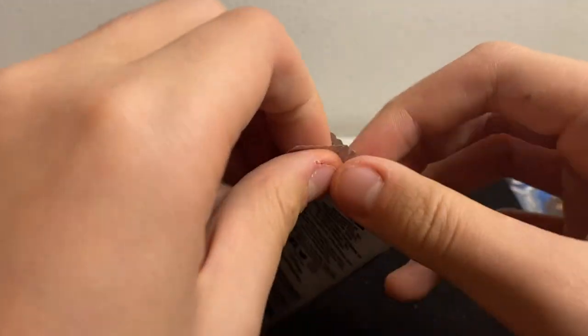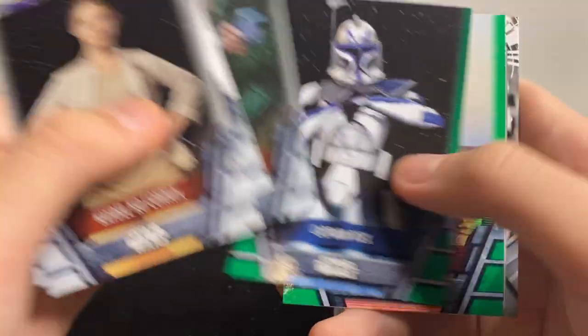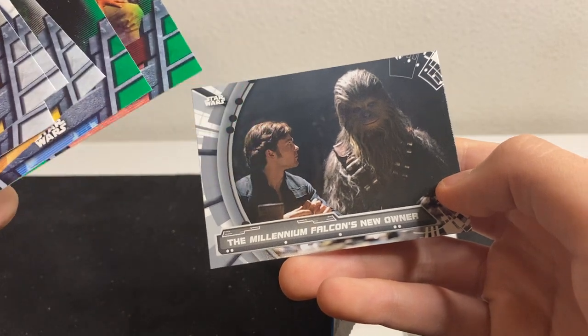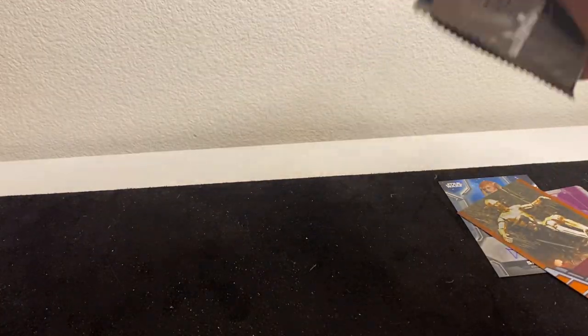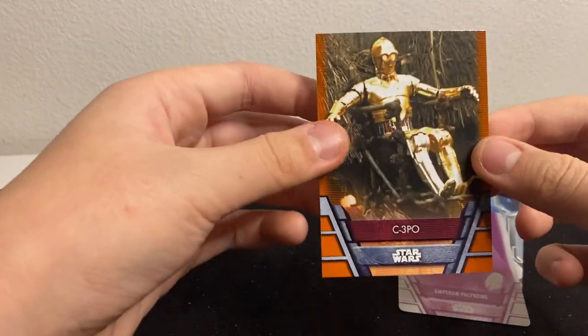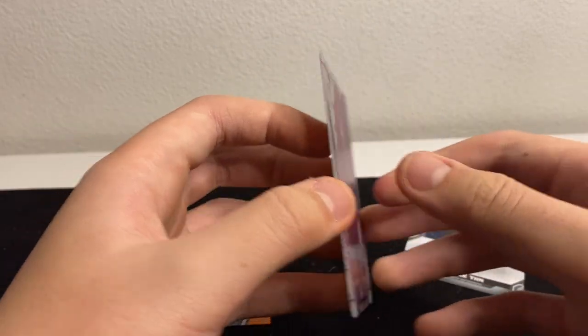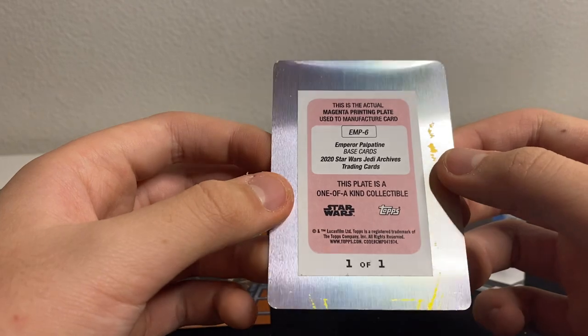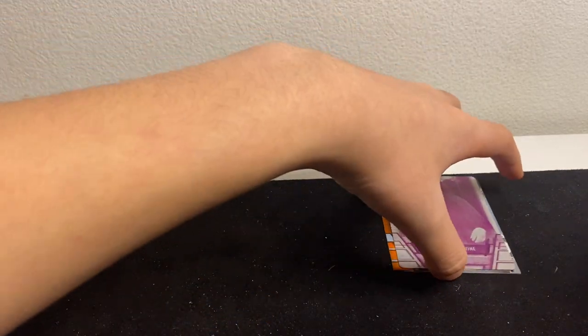Last pack of box number one — alright! So box number one summary: we hit three cards. The C-3PO numbered to 99, the Emperor Palpatine printing plate — one-of-one with yellow magenta — and the Sassy Tin auto. Not gonna pick all of them up but let's get on to box number two of 2020 Topps Holocron.